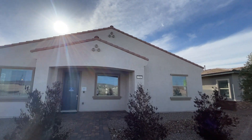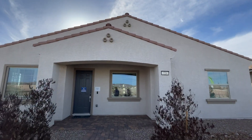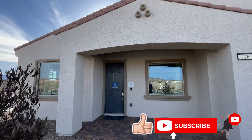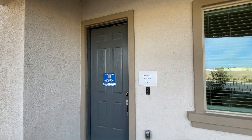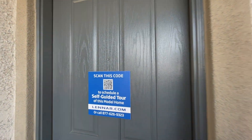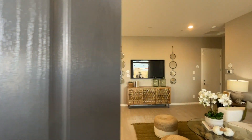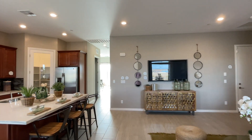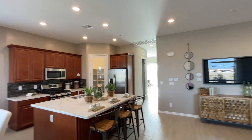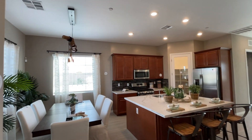This is a retirement community — we have a gated community and all the bells and whistles of retirement communities. We're going to go check out this home right here, which is 1,422 square feet. This is the Adonis plan — a beautiful floor plan. I'm really excited to show you this one, just because it's the biggest one out of the courtyard collection here.